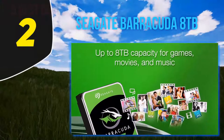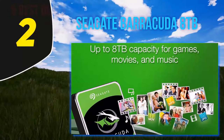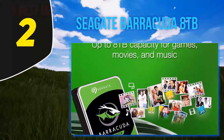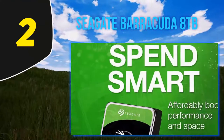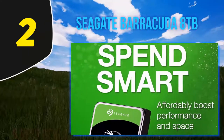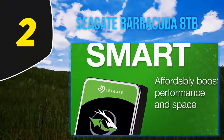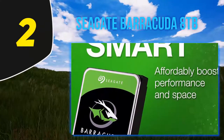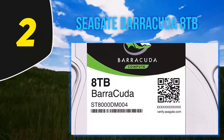Coming in at number two: the Seagate Barracuda 8TB. Seagate also offers the Barracuda hard disk drive, which offers excellent storage capacity and reliability. With a capacity of up to 8TB, there is plenty of space for games, raw photo and video files, graphic design programs, and even use in servers. It uses multi-tier caching technology to load programs, files, and demanding applications much faster than its predecessors.